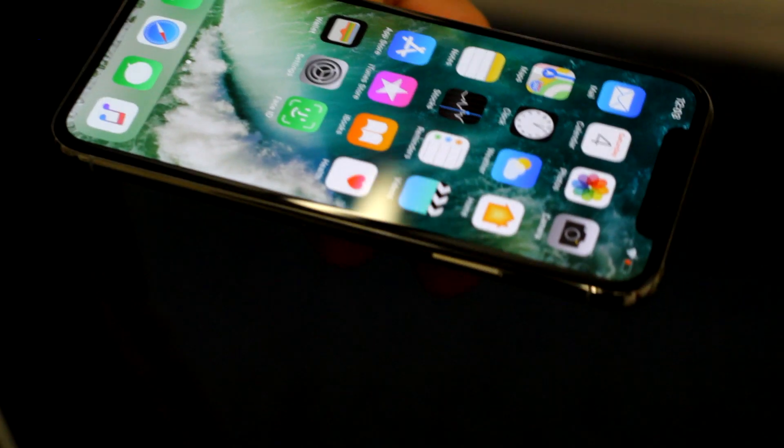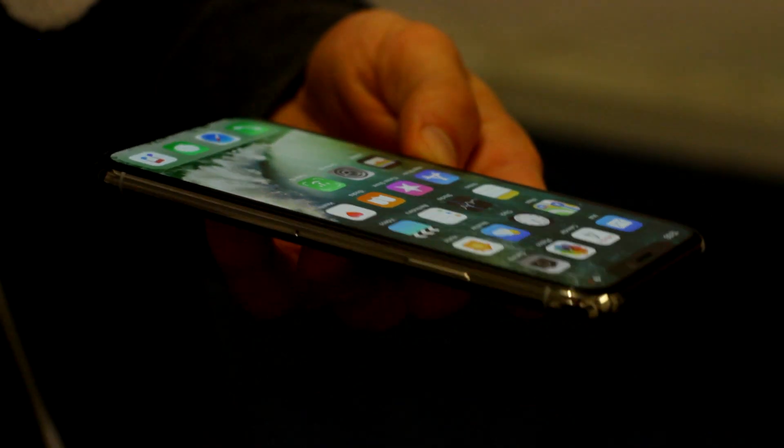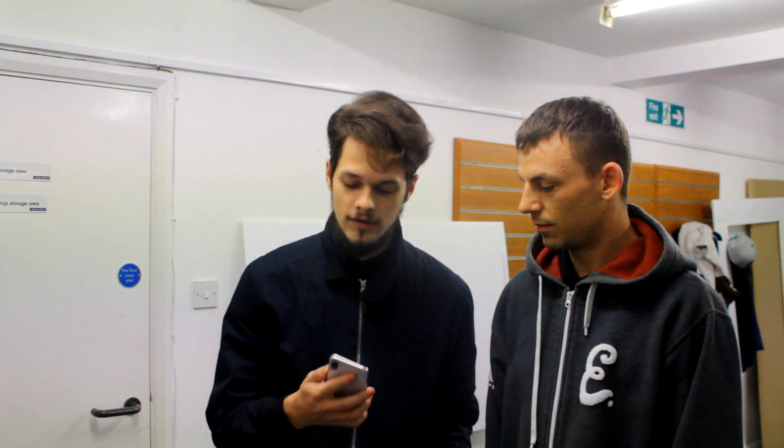The phone looks quite nice. It's got a nice big screen, glass at the back, stainless steel around the sides — but you'll be able to scratch it very easily. And being an iPhone, it will probably break in like a month. They say it's the most durable iPhone ever, but let's see after a month. Probably so many broken ones.